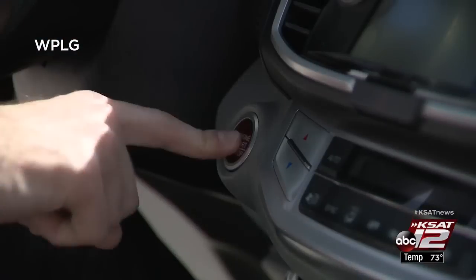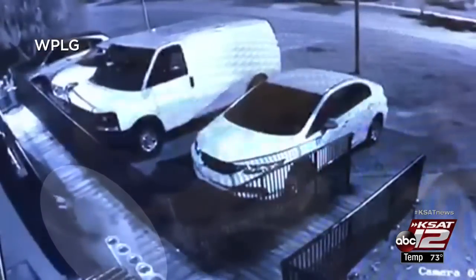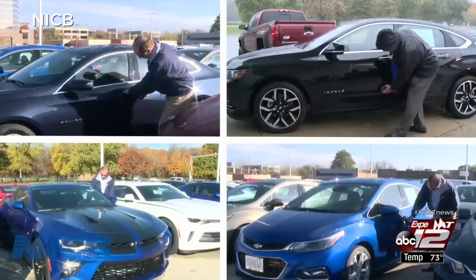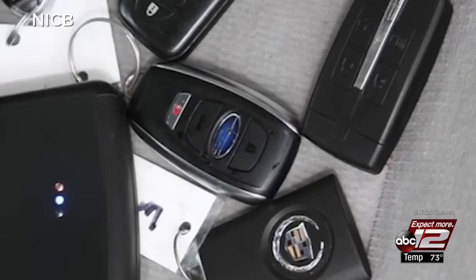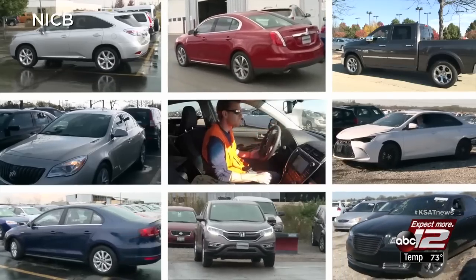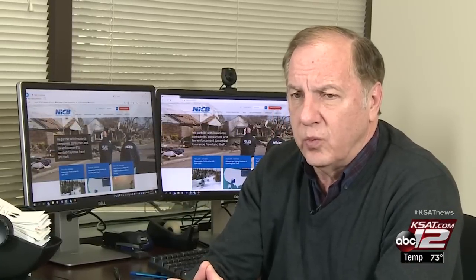This only works on keyless remote cars with a push-button start, and it basically takes the place of the fob. In 2016, the NICB conducted an unscientific test on 35 different makes and models using a device they bought online. They were able to actually start it on over half the vehicles tested and then drive off with all but one of those. So it's a concern, and obviously it functions and works pretty well.